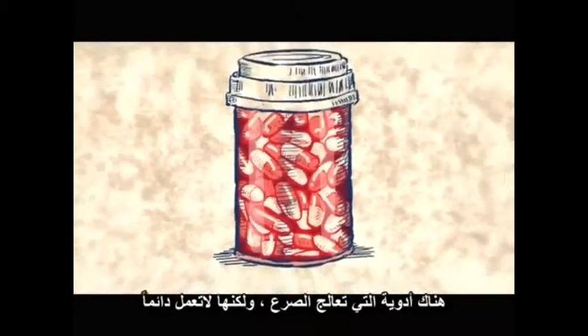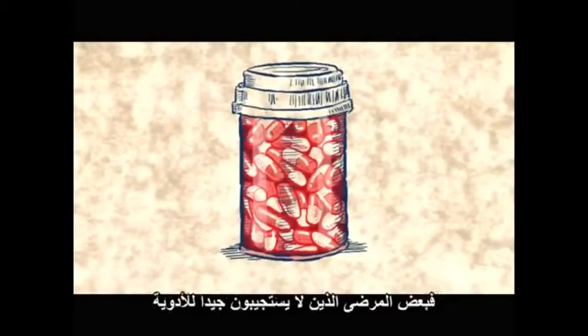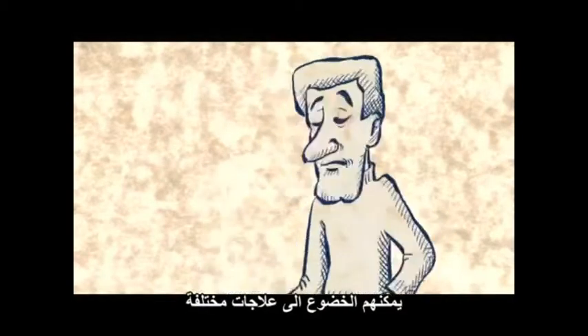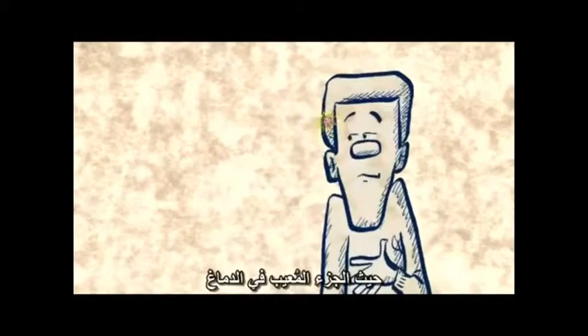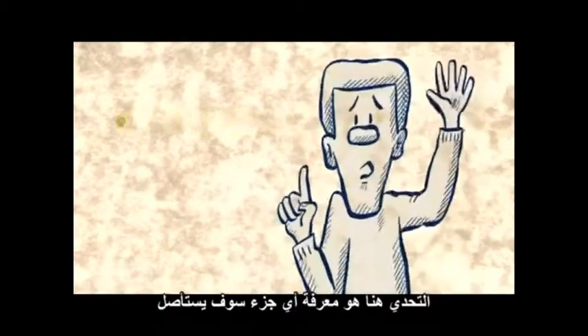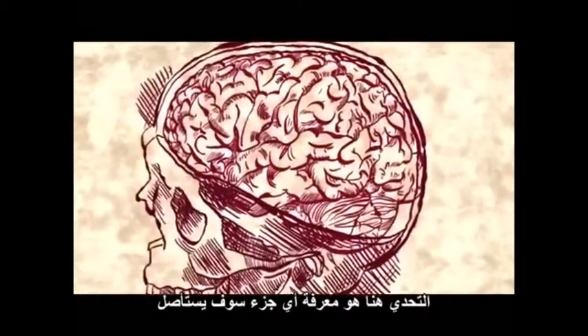There are drugs that treat epilepsy, but these don't always work. Some patients who don't respond well to the drugs can undergo a different treatment where the faulty part in their brain — the part that starts the seizures — is surgically removed. The challenge is knowing which part to take out.